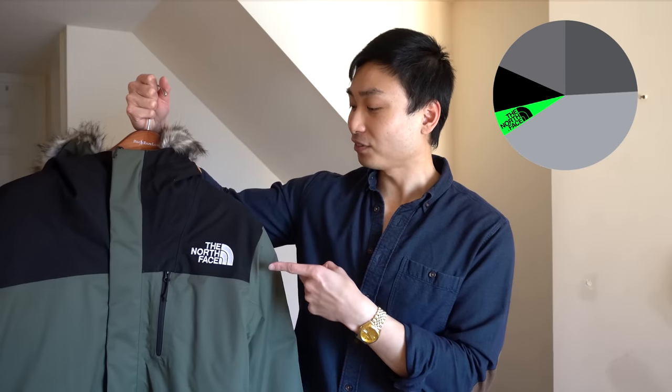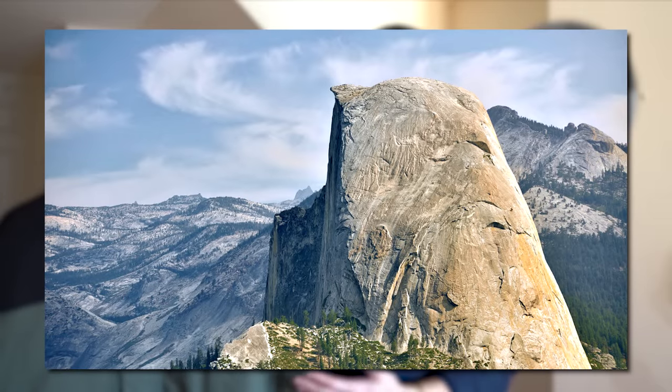Starting off with the fifth most popular down jacket according to you guys, and that is North Face. Fun fact: if you ever wondered why the North Face logo looks like this, it's because it's inspired by the Half Dome in Yosemite National Park — a beautiful national park I highly recommend you visit. The North Face Bedford jacket is their entry-level down jacket. It's super affordable, but will that affordability sacrifice on quality? Let's find out.